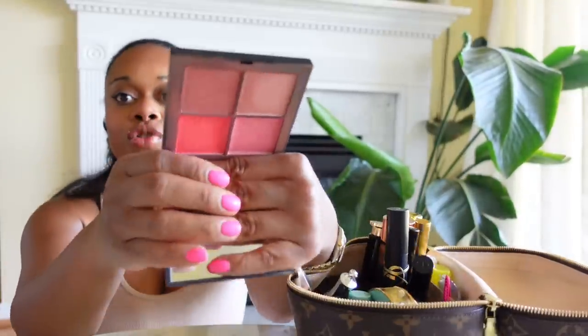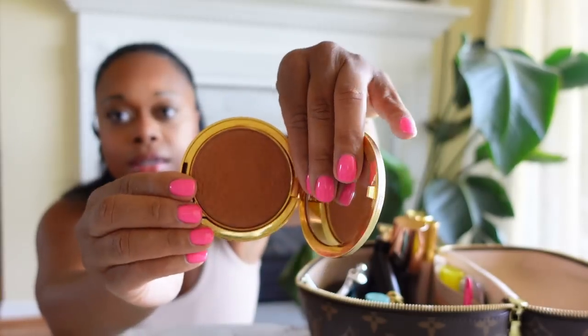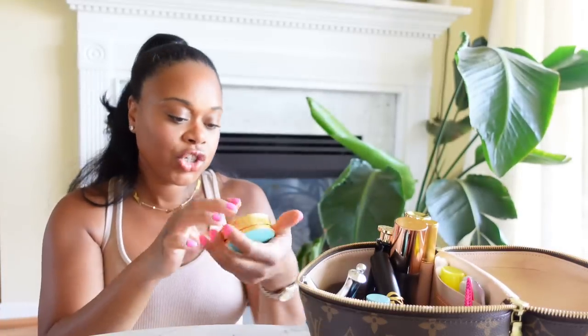I also have my little NARS blush palette. I got this a while ago and it is still going strong. If you're someone like me who doesn't wear a lot of makeup, get a little cheek palette like this — doesn't have to be NARS — just something with various shades for variety. I don't feel the need to have an overflow of blushes. I also have my old NARS bronzer in Laguna which is done — I need to throw this away. And then this is my Gucci bronzer in shade number four that I recently got and I love.